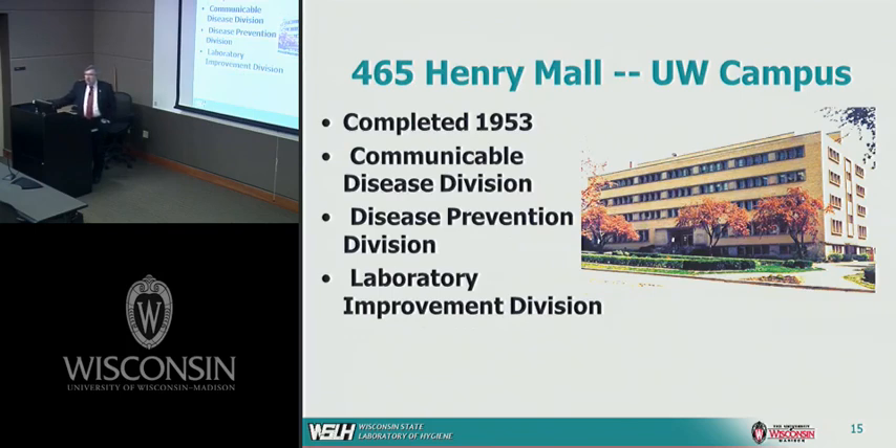We have several facilities — one on campus and two off campus. The current laboratory is at 465 Henry Mall, just down the hill from Cal's. This building was completed in 1953, and given that it's about 60 years old, it's coming towards the end of its useful life. We're maintaining this building until we can find another suitable home. It houses our communicable disease division, the disease prevention division, and a laboratory improvement division.